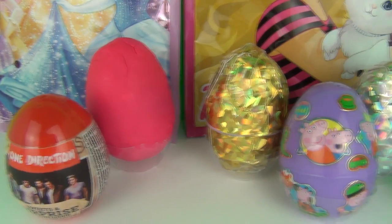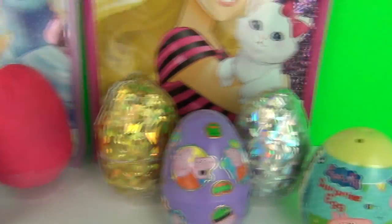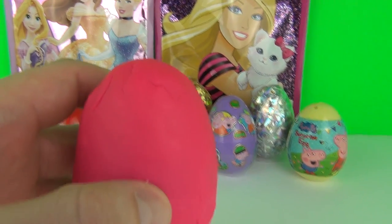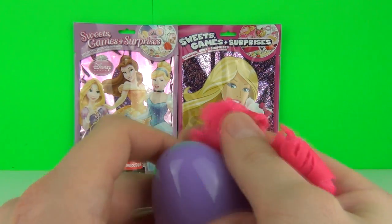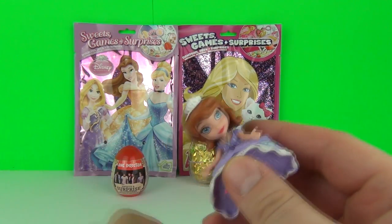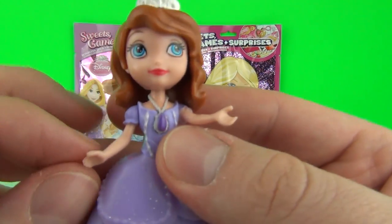Let's pick another egg. Let's go with the second Play-Doh egg - this is an awesome pink Play-Doh. Let's open it up and see who is inside. It is Sophia the First - say hello, Sophia!